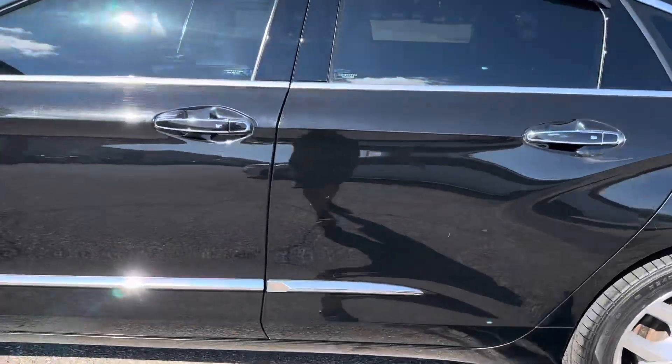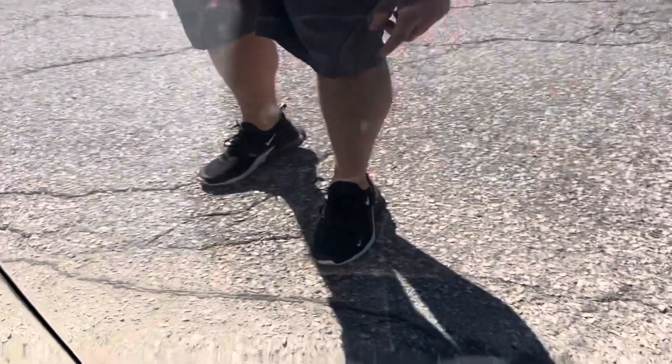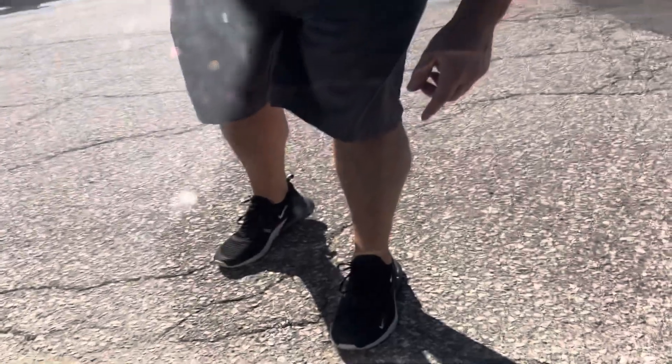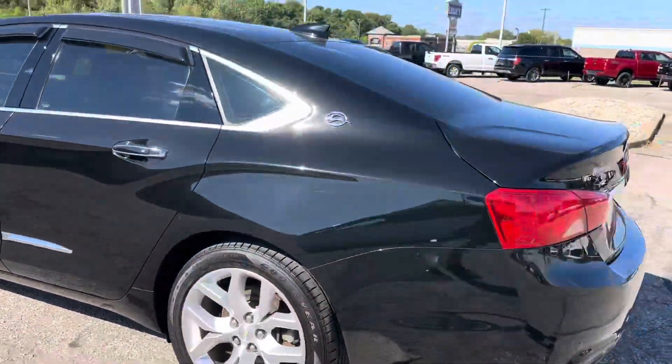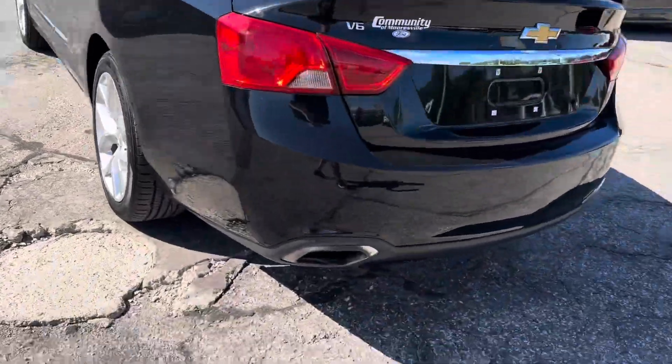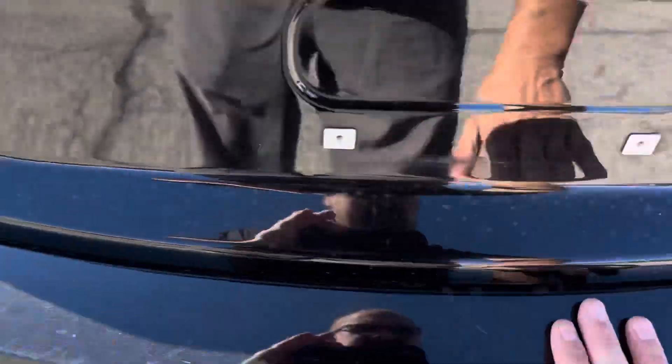Sharp looking vehicle. It does have a slight scuff mark right here — I don't know if you can see it, maybe barely. It's pretty tiny. Back of the vehicle looks good. There's not a lot of scrapes or anything back here.